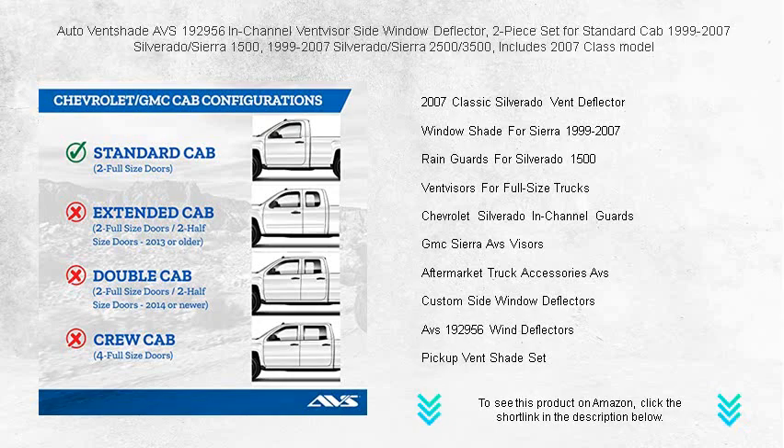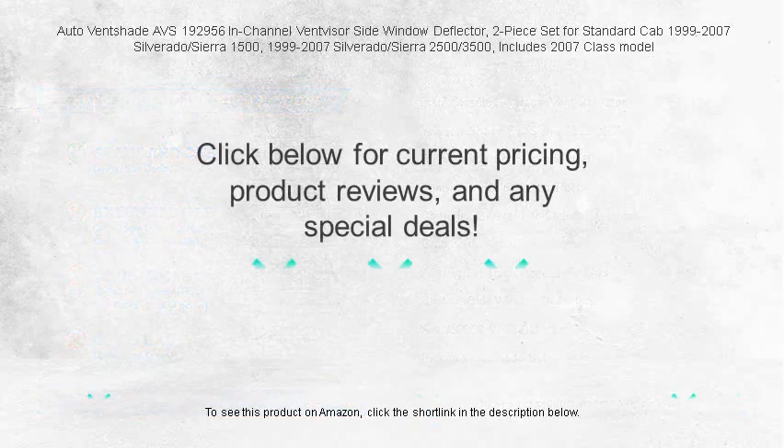Get your Auto Ventshade vent visors today and ride in comfort, rain or shine.